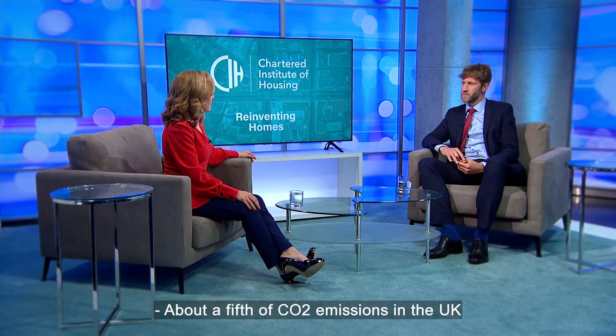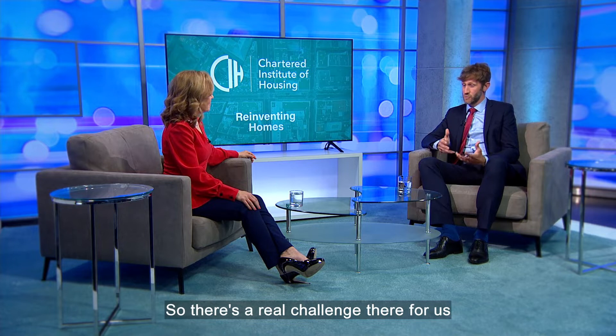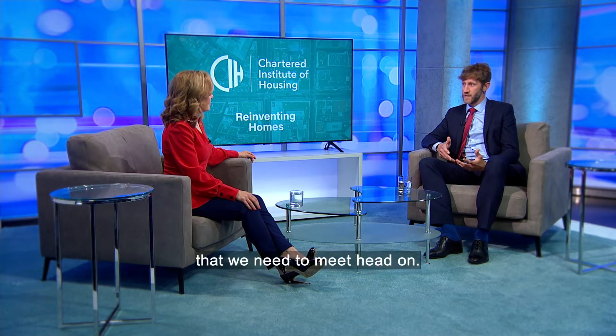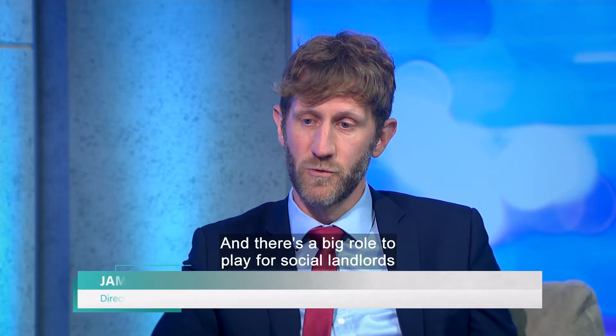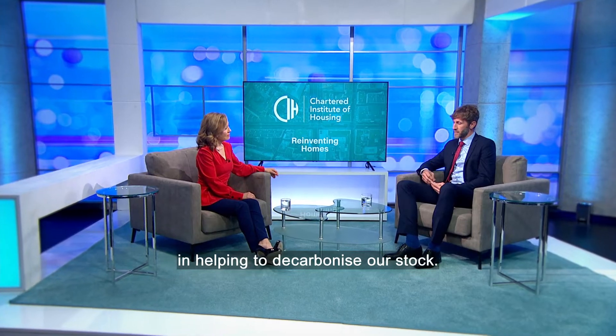About a fifth of CO2 emissions in the UK come from our housing stock, so there's a real challenge that we need to meet head on, and there's a big role to play for social landlords in helping to decarbonise our stock.